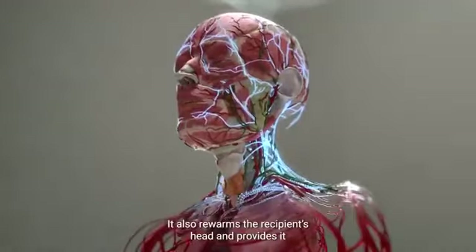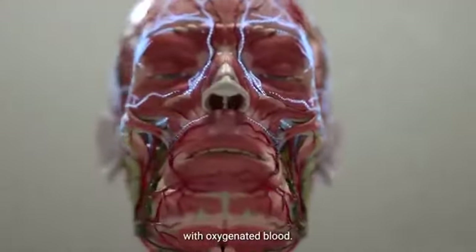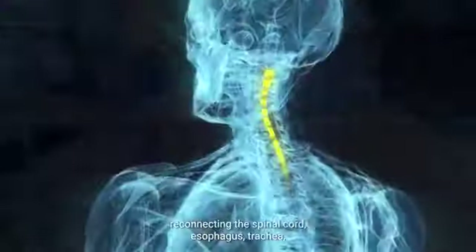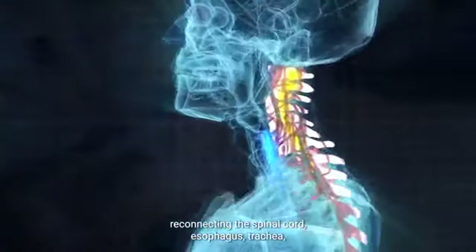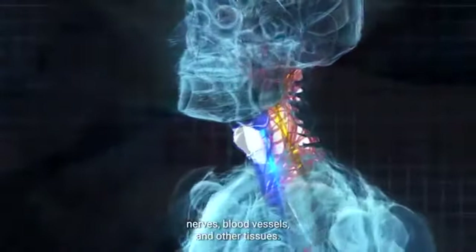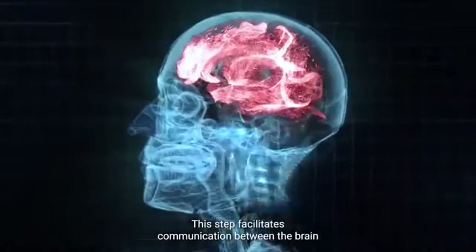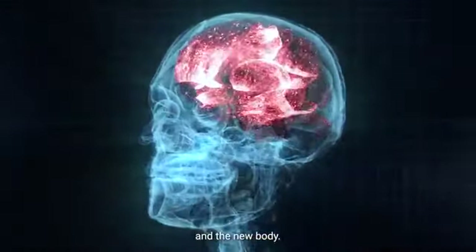BrainBridge also re-warms the recipient's head and provides it with oxygenated blood. With the help of its ultra-precision surgical instruments, BrainBridge begins reconnecting the spinal cord, esophagus, trachea, nerves, blood vessels, and other tissues. This step facilitates communication between the brain and the new body.